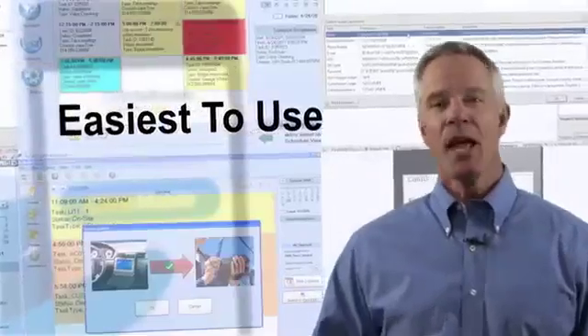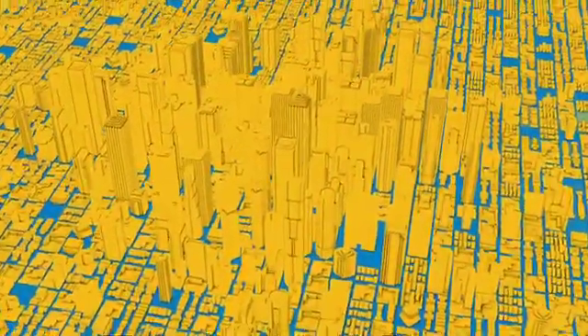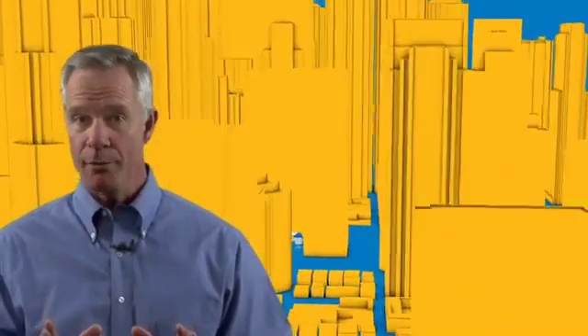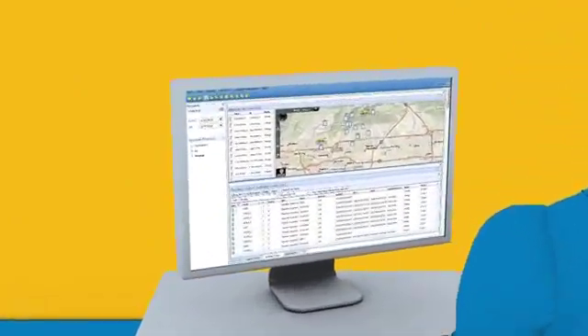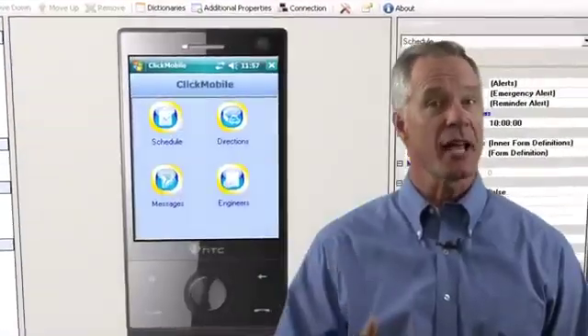With ClickMobile, everything your mobile workforce needs to be more efficient and productive is right at their fingertips. No two service organizations are exactly the same, and all organization requirements and processes have to change over time to remain competitive. With ClickMobile, you don't need coding and programming skills.